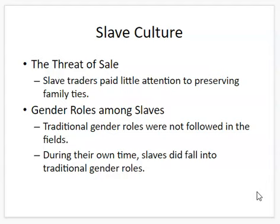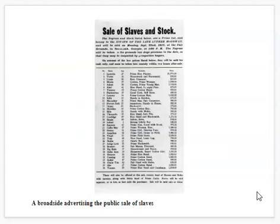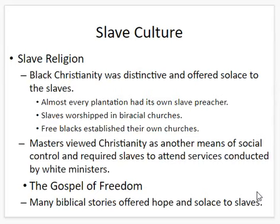But when they had their own time, among the slave families they would fall into traditional gender roles — the women would oversee taking care of the kids, and the men would do extra work to help provide for their families, particularly in cities.